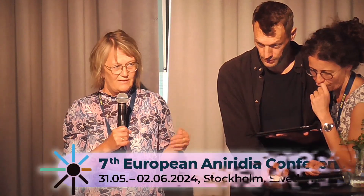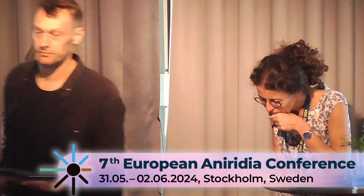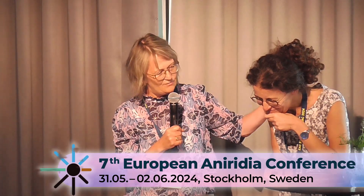Just some information about the registry: it's not a registry for aniridia patients, it's a registry about corneal transplantations. Branka is my friend and also a fantastic corneal surgeon and researcher.